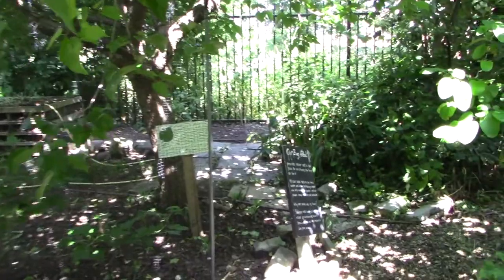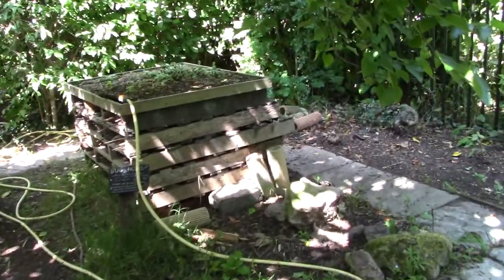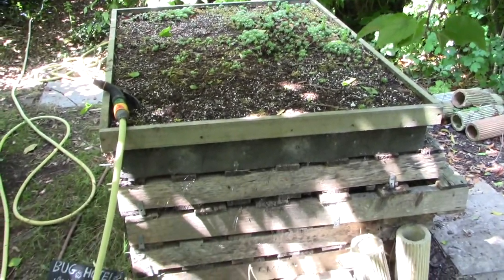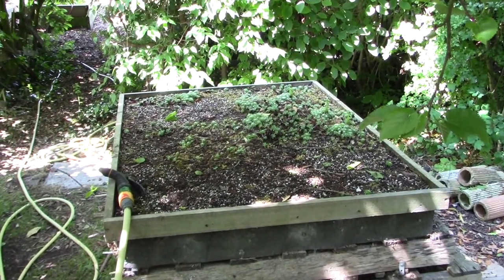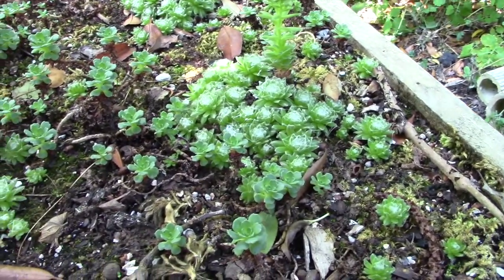Just stepping around the redcurrants into the shade of this rather wonderful mulberry tree, so we can take a look at our bug hotel. Obviously it provides a much needed extra habitat for lots of creepy crawlies, including bumblebees and other non-eusocial insects and bee species. And there's some kind of succulent growing on the top — hens and chicks, or something like that? Amazing.